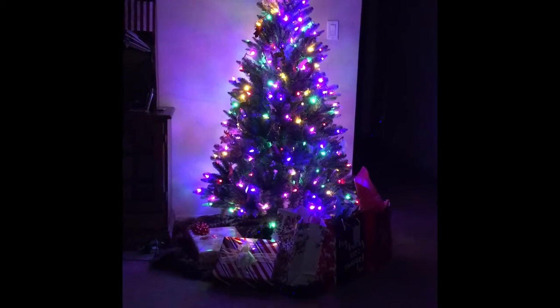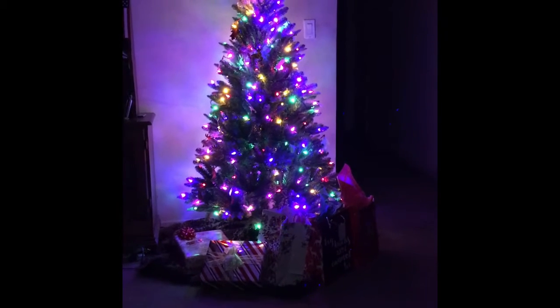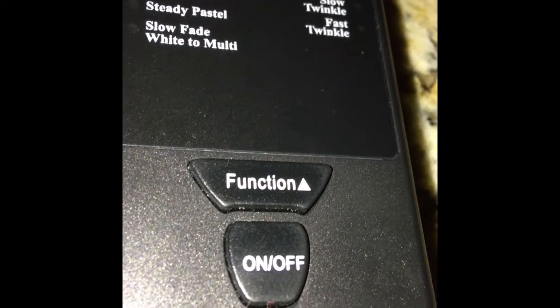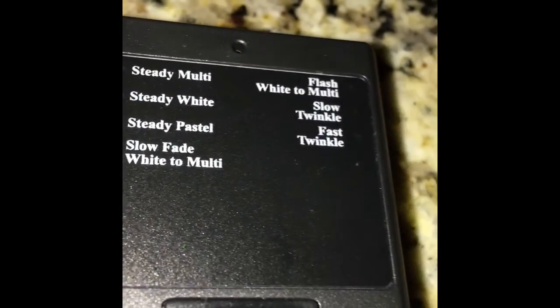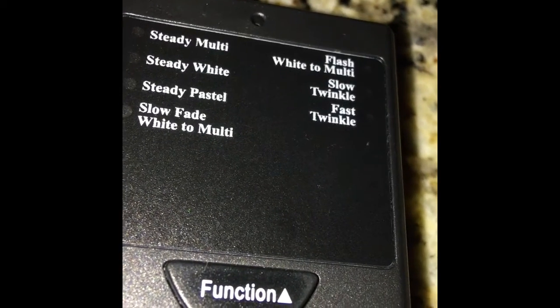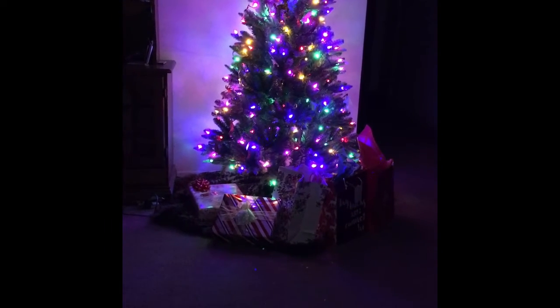Five and a half foot Santa's Best Christmas tree has 201 functions — can you believe that? That's a lot of functions for a little Christmas tree. Let me share with you just a few of them. This is the tree remote. It has two function buttons and an on and off switch, and on the top it has a few other different functions that it can do. Now let me go and show you some of the functions the tree can do. I'm going to show you the top six functions that it can do.